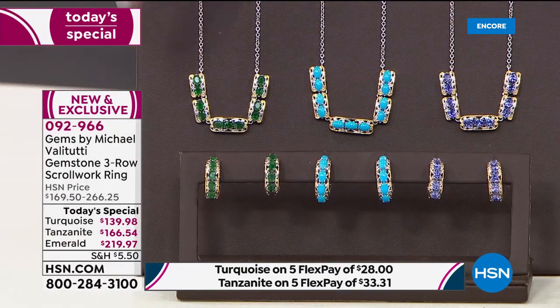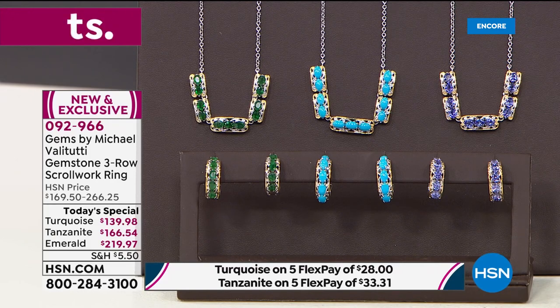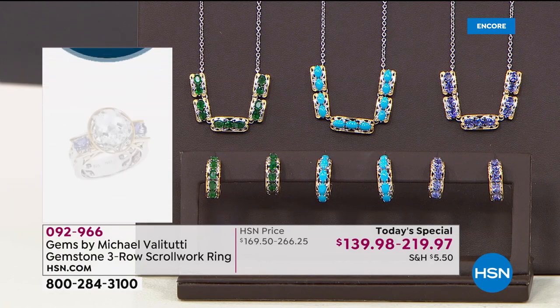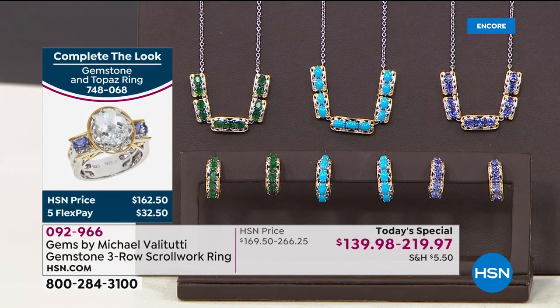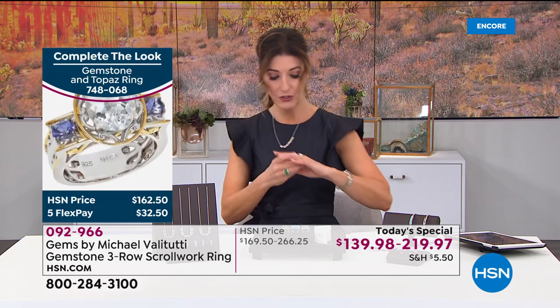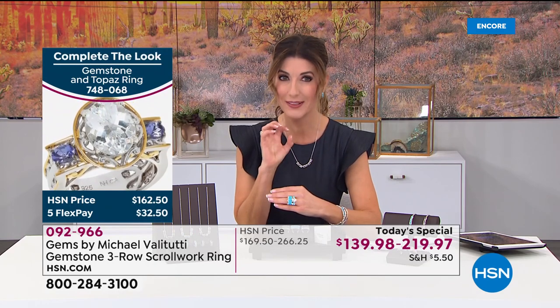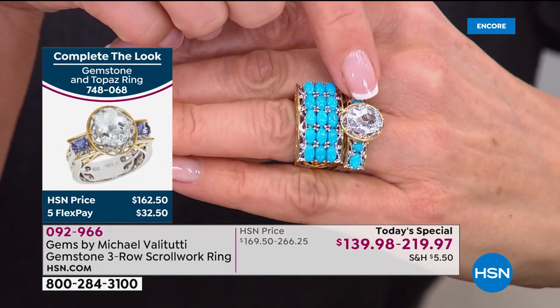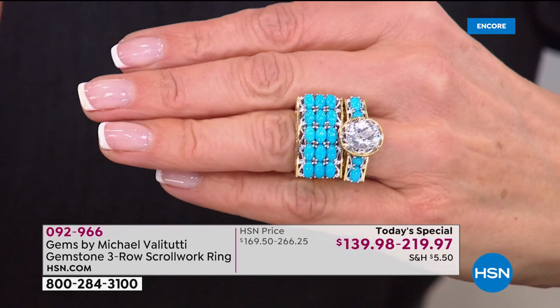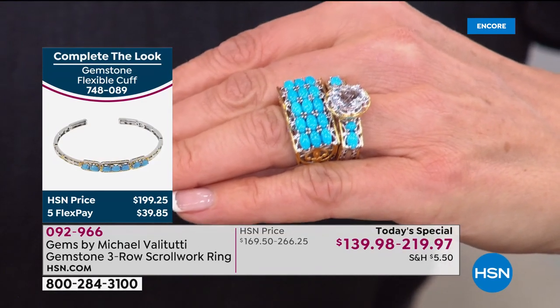We also have matching pieces: beautiful C-hoop style earrings in tanzanite, sleeping beauty, or Grizzly Emerald; a station necklace with floating stations on an 18-inch chain with a two-inch extender; and solitaire rings featuring a nearly three-carat white quartz in Michael's brand new Cento cut — 100 facets for extra sparkle and fire. It really adds a red-carpet look.